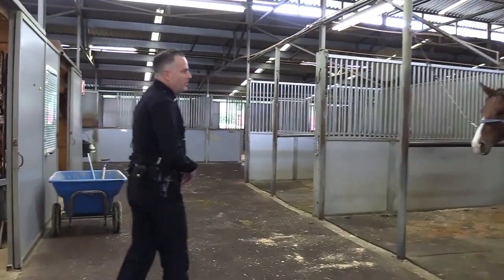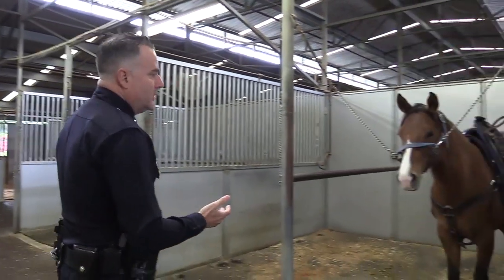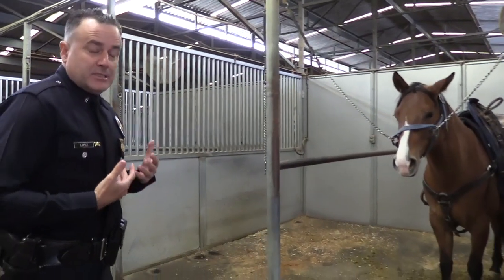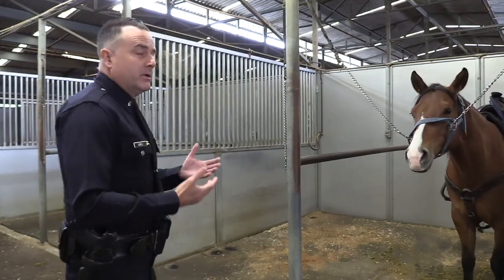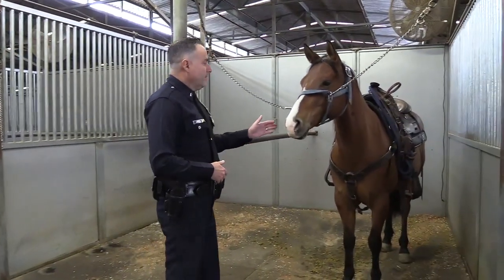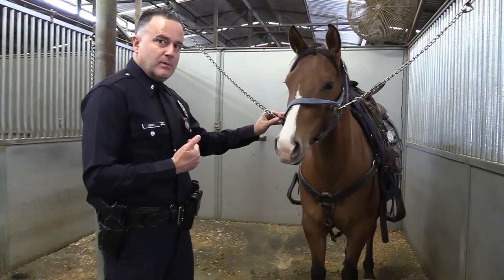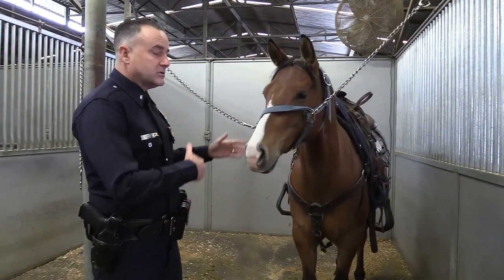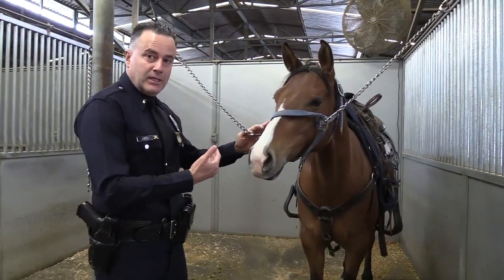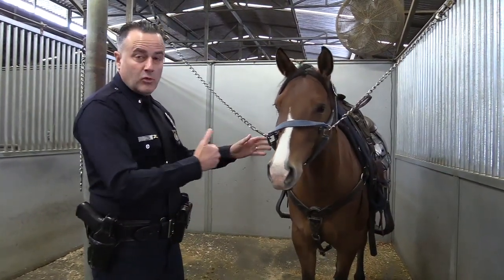One of the great benefits of police work on horseback is the approachability of being a mounted officer. Many times it can be intimidating — people don't want to approach an officer in uniform, but everybody loves a horse. Everybody loves to approach the horse, touch the horse. There is an engagement that is often lost with a uniform officer, but on top of horseback they start speaking about the horse. There's a lot of shared information that comes with that relationship — that's one of the great benefits of horseback officers.